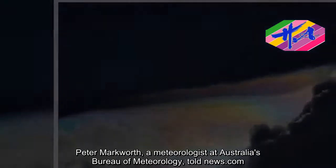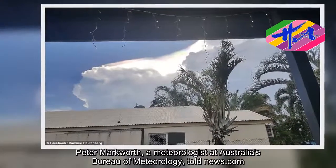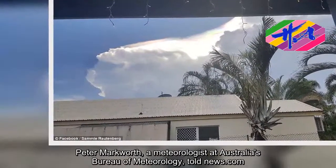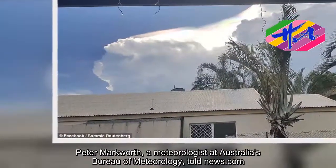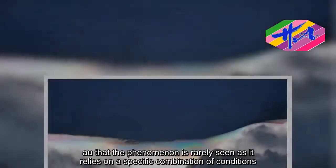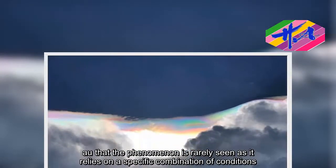Peter Markworth, a meteorologist at Australia's Bureau of Meteorology, told News.com that the phenomenon is rarely seen as it relies on a specific combination of conditions.